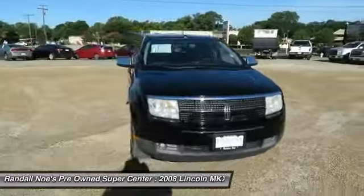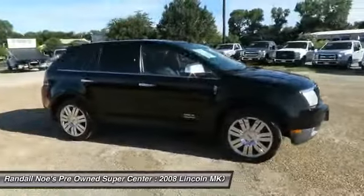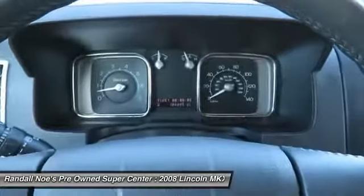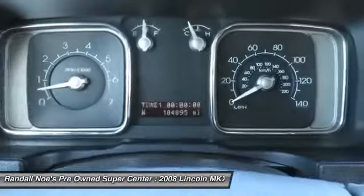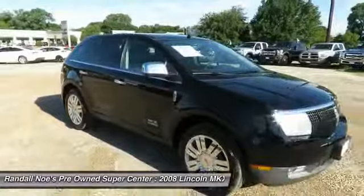The 2008 MKX. The MKX offers performance that's ahead of the curve, boasting excellent launch and acceleration with a 3.5 liter Duratec V6 engine that delivers 265 horsepower. The MKX is truly empowered for action.